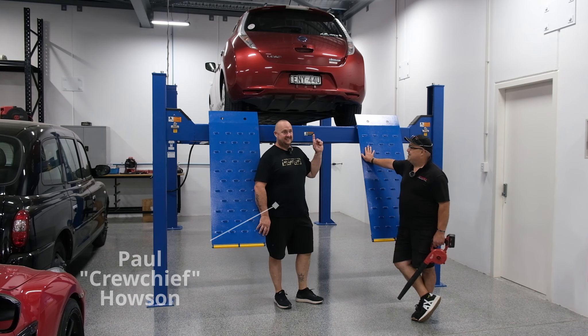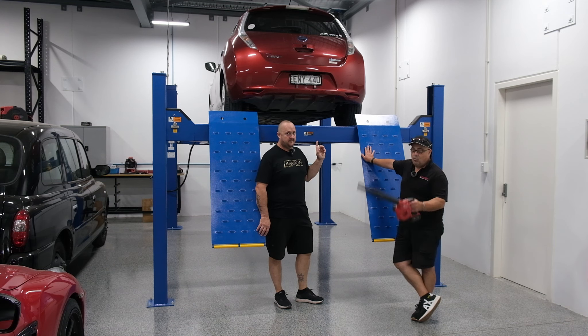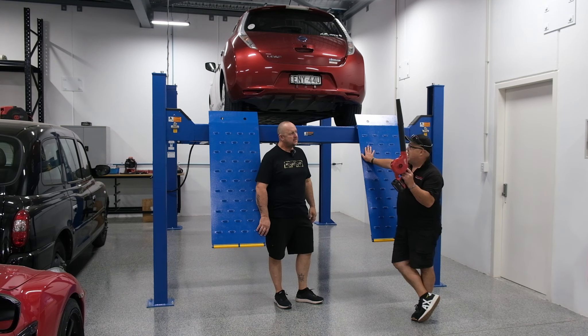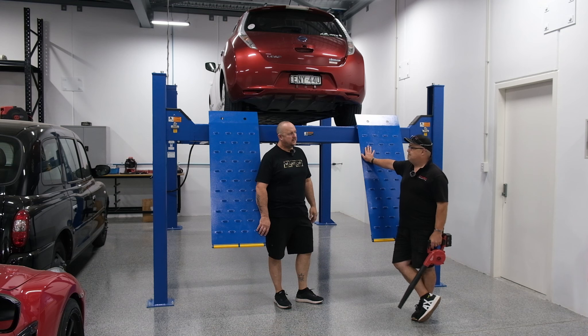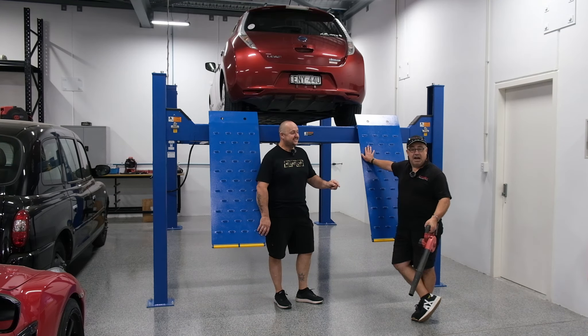We're back here with another EV on the hoist. This is a special one — one of my favourites. And what does this and that have in common? Both have the same power to weight ratio. This is a blower. Neither of them suck.